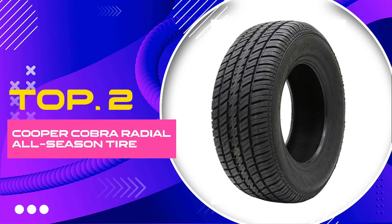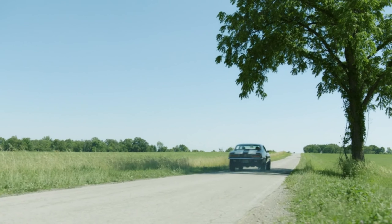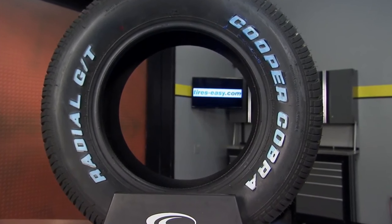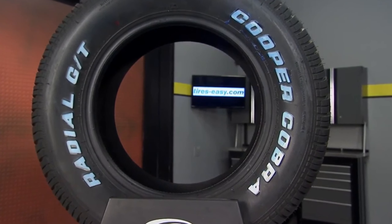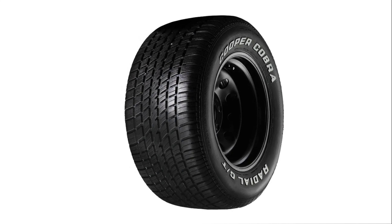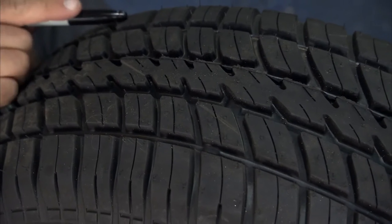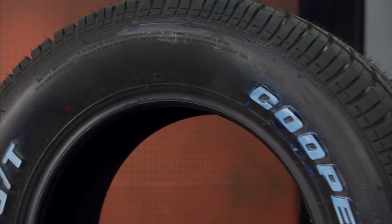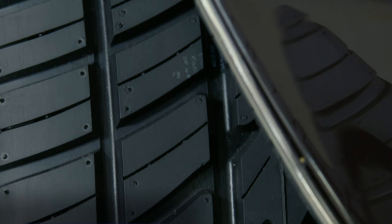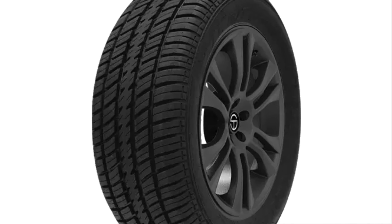Number 2: Cooper Cobra Radial GT All-Season Tire. Ready to take your driving experience to new heights? Look no further than the Cooper Cobra Radial GT All-Season P255/60R15-102T Tire. Designed for the enthusiast who demands the best, this tire combines advanced technology with exceptional performance, making it the perfect choice for any driving situation. With a size of 255/60R15 and a load index of 102T, this tire fits most passenger vehicles, providing a comfortable and stable ride.